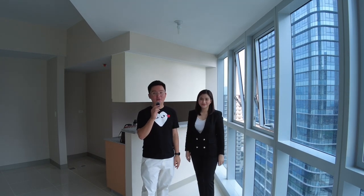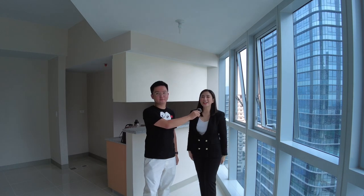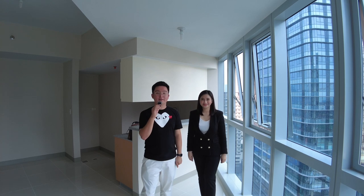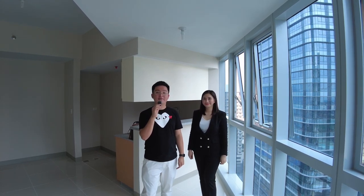Hi guys, we're back! In case you guys are new to our channel, I'm Laurence Villaverde. I'm Sairi Lociano and we are property specialists of Megaworld at the Port. We are here right now in Uptown Park Suites Tower 2 and we are about to show you the one-bedroom suite, 65 square meters.